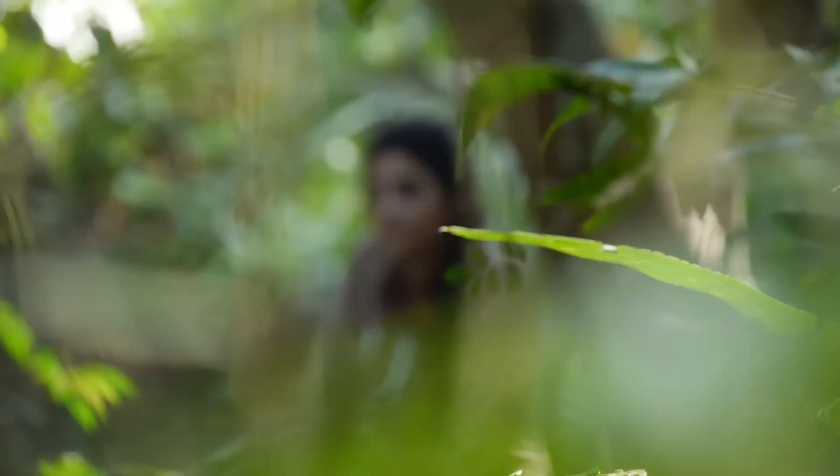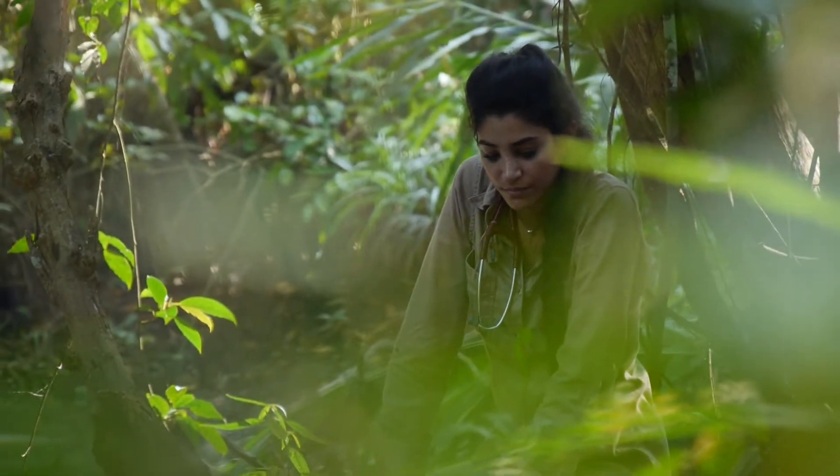Hey Jammers, it's Gabby Wild, your favorite veterinary wildlife conservationist.